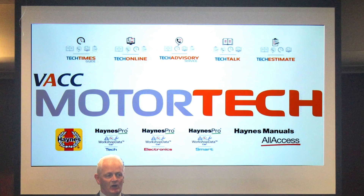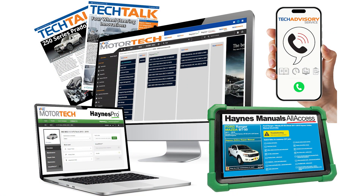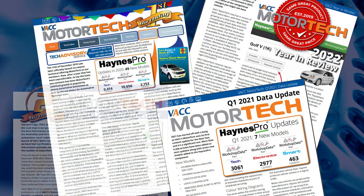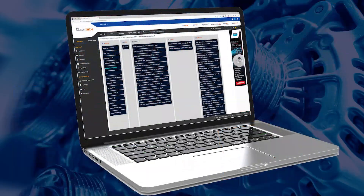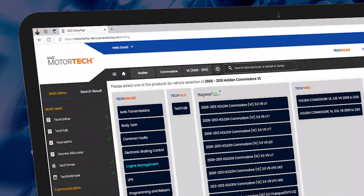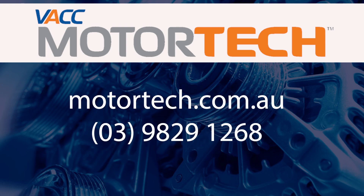In 2019 VACC Motor Tech was reborn, sweeping across the Australian automotive service and repair landscape. Nearly five years on, regular updates have seen more than 90,000 articles and 200 models added to the database, and we look forward to continuing this growth into the future. For more information about VACC Motor Tech and our tech advisory service, visit motortech.com.au.